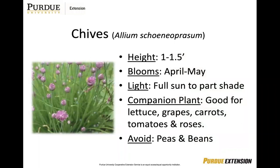Chives is a very hardy perennial plant that benefits from dividing. If you're going to be cutting the plant for harvest, wait until after flowering and then cut it, leaving two inches, and it'll help develop tender new growth. Chives are very good if growing lettuce, grapes, carrots, tomatoes, or roses, but you do want to avoid planting near your peas or your beans.